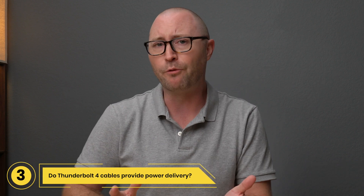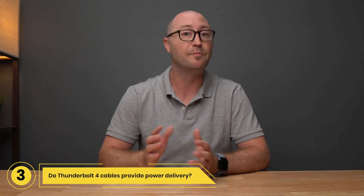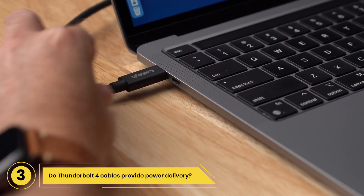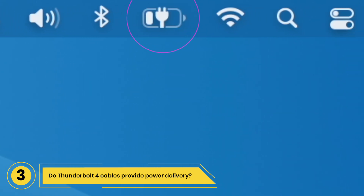Question 3: Do Thunderbolt 4 cables provide power delivery? Yes, Thunderbolt 4 cables provide up to 100 watts of power delivery, which makes them ideal for docking stations, eGPUs, or monitors that can provide laptop power delivery.